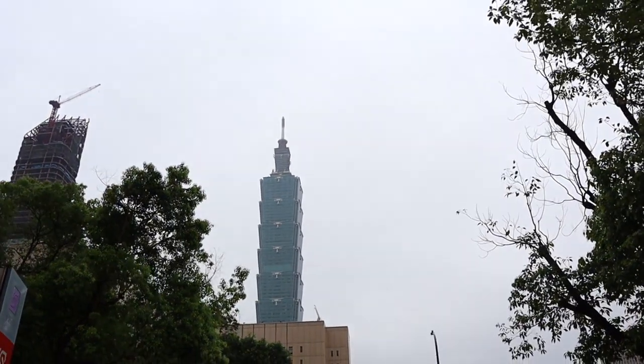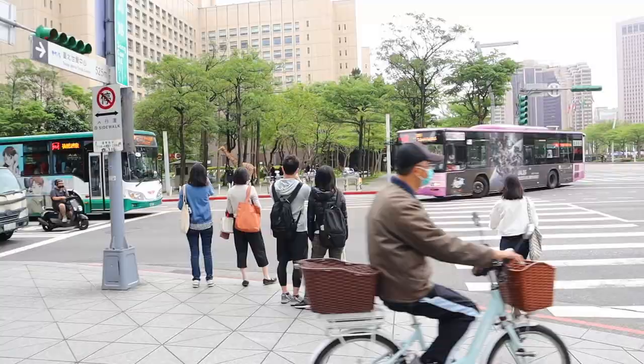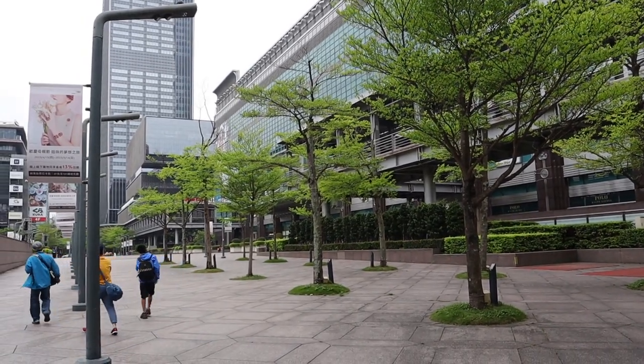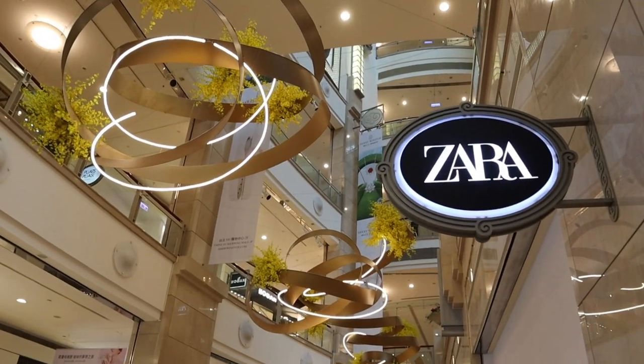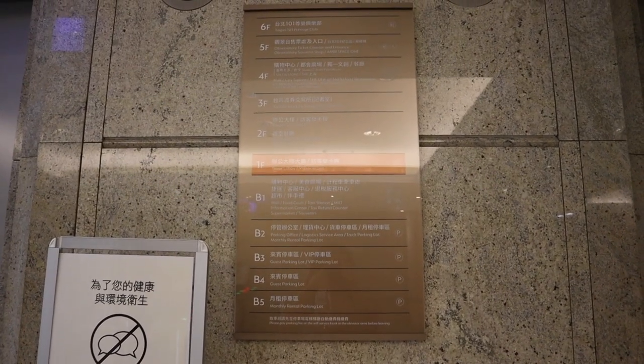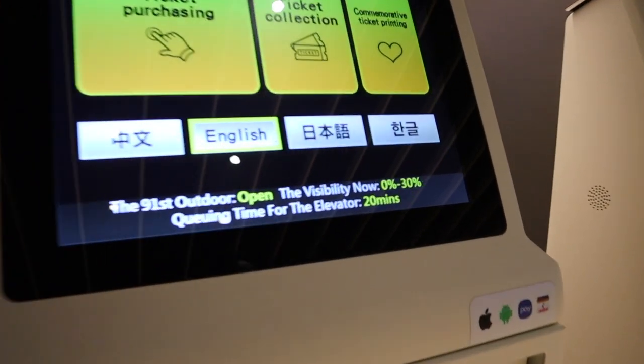A lot more modern over here. A lot more high-rises. In front of us is the Taipei 101. Taipei 101 is the tallest building in Taiwan. It was the tallest building in the world back in 2003-2004. It is now the 10th tallest in the world, still in the top 10. Maybe we come back another day — we're not going to go up today because the visibility is currently 0 to 30 percent.